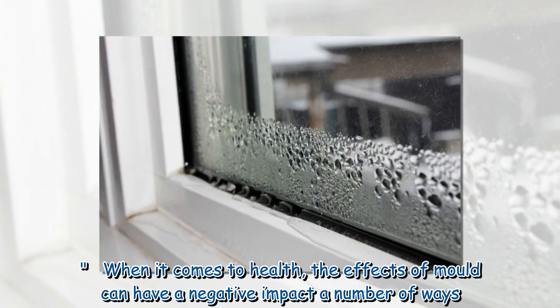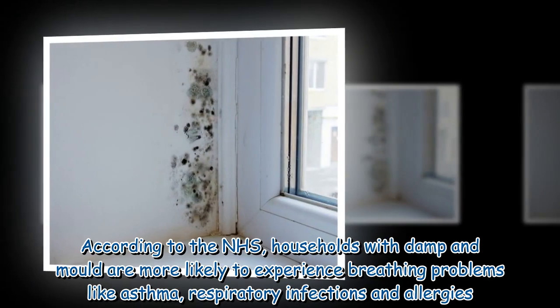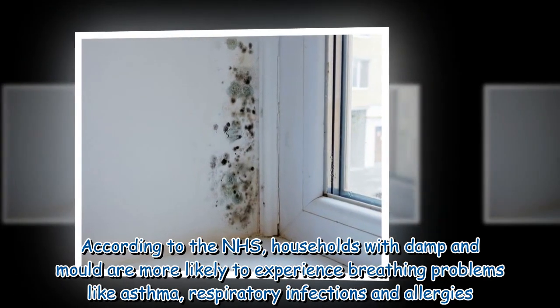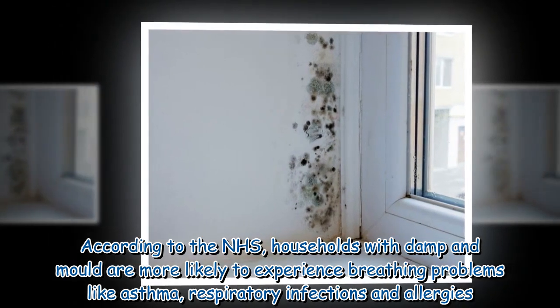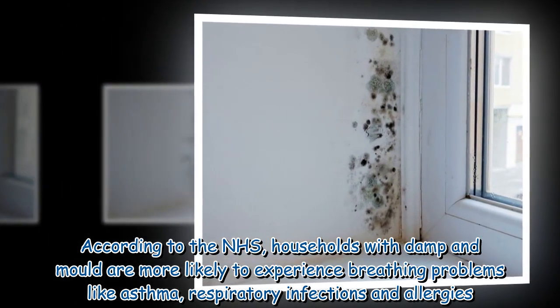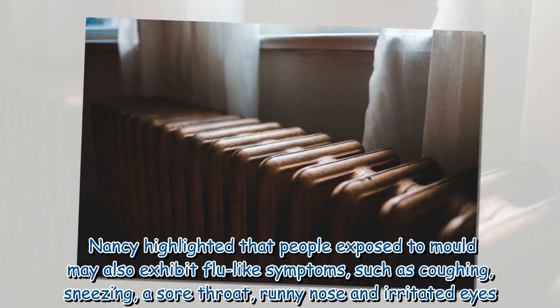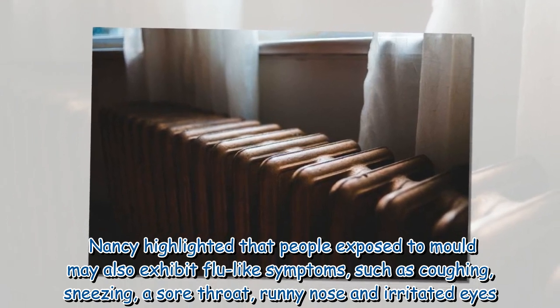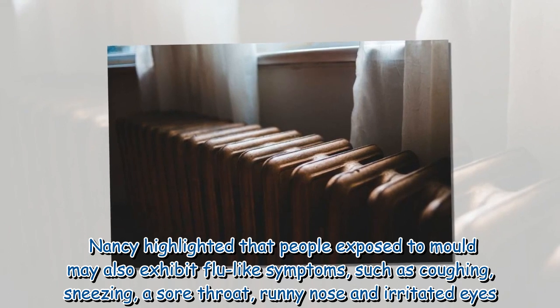When it comes to health, the effects of mold can have a negative impact in a number of ways. According to the NHS, households with damp and mold are more likely to experience breathing problems like asthma, respiratory infections and allergies. Nancy highlighted that people exposed to mold may also exhibit flu-like symptoms such as coughing, sneezing, a sore throat, runny nose and irritated eyes.